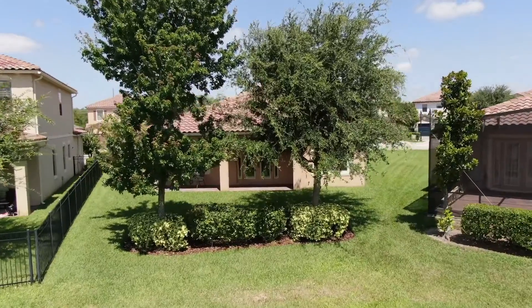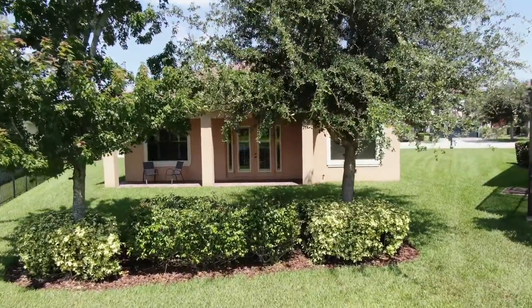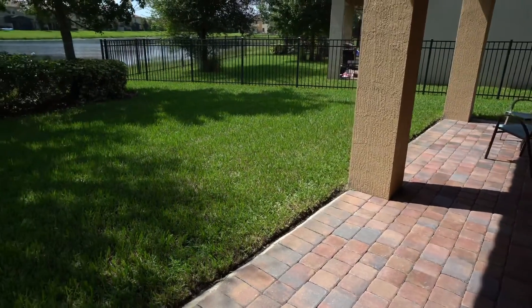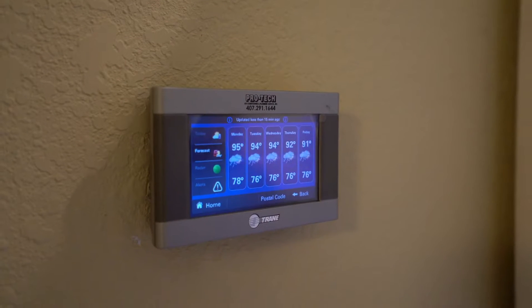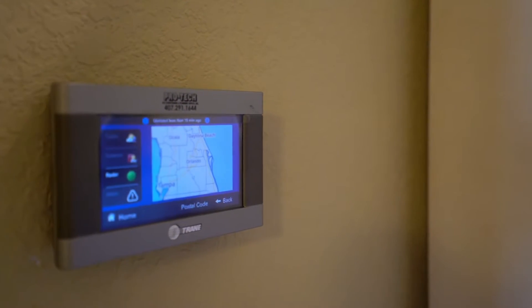This home includes a newer Trane HVAC system installed in 2019, a new tankless water heater installed in 2018, stackable washer and dryer, and an upgraded Wi-Fi compatible thermostat complete with weather forecast and radar.